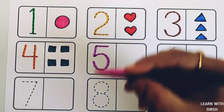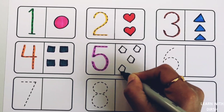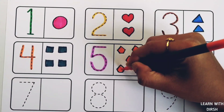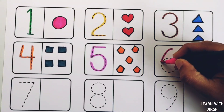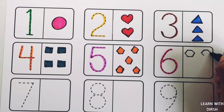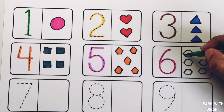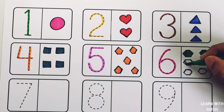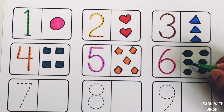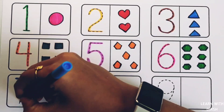Number five. Five pentagons. Orange color. Number six. Six hexagons. Green color. One, two, three, four, five, six. Six hexagons.